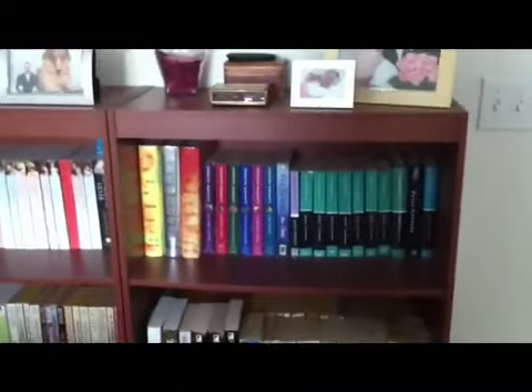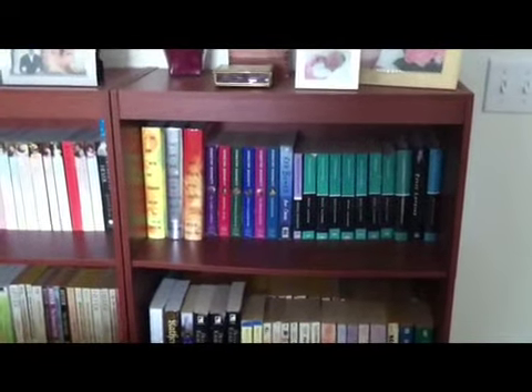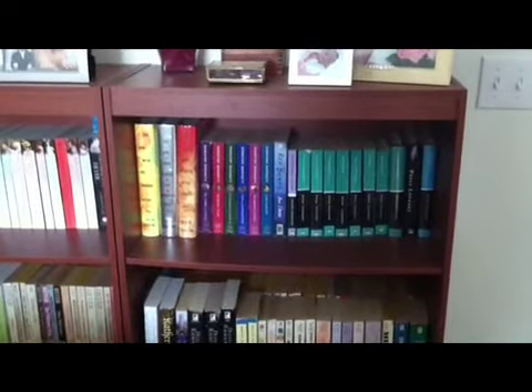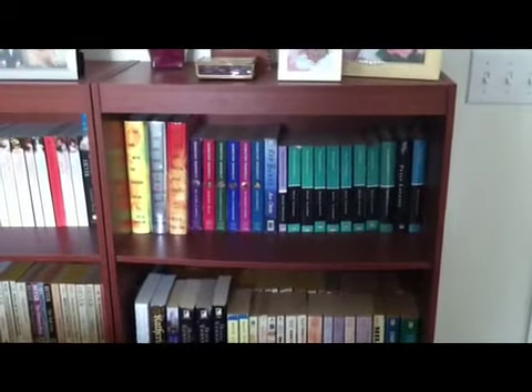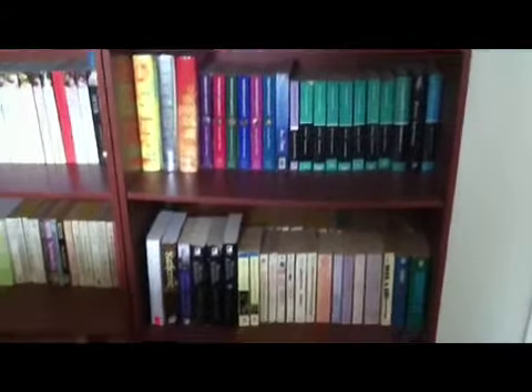We've got a couple of series I really enjoy. You're probably all familiar with the Dragon Tattoo Trilogy by Stieg Larsson. Then there's the Lymond Chronicles by Dorothy Dunnett — those are some great medieval historical fiction. Then there are Peter Lovesey's books, the Peter Diamond series. Those are set in Bath — some awesome police procedurals there.